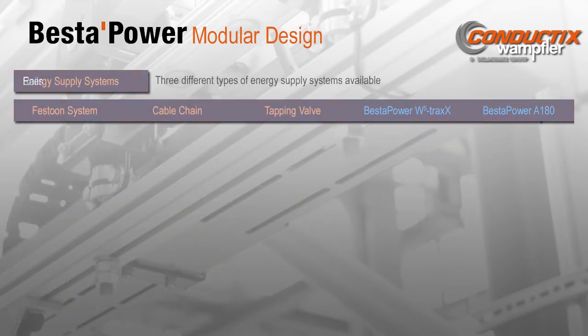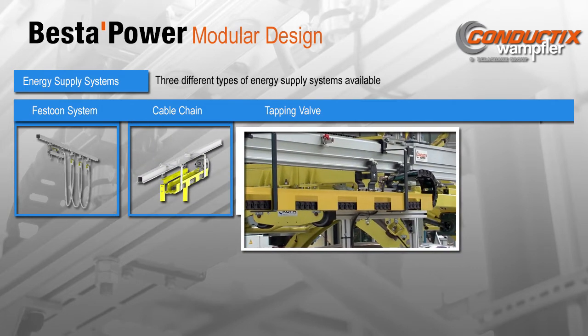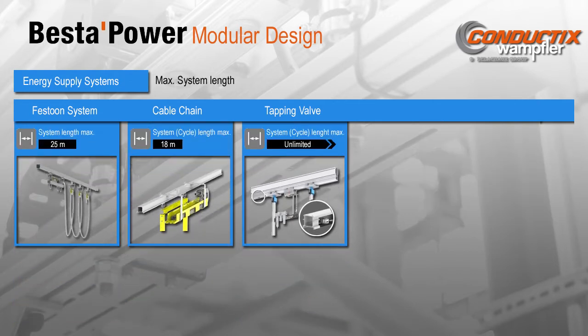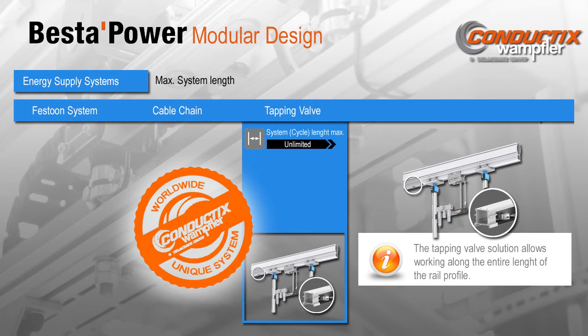Once the best rail profile is chosen, one of three different energy supply systems are available: a festoon system, an energy-guided chain, or tapping valve technology. Both the festoon system and the energy-guided chain can supply electric power, compressed air, and data lines. The tapping valve is perfectly designed to distribute compressed air, and electric energy can also be supplied with the addition of conductor rails. The usual spiral hose only covers a short distance, but with a festoon or an energy-guided chain, energy can be distributed over a 20-meter range. Even longer working distances can be covered with tapping valve technology — tapping valves can be placed anywhere along the length of the rail, so the working distance is theoretically unlimited. Only the Best of Power system offers this unique technology.